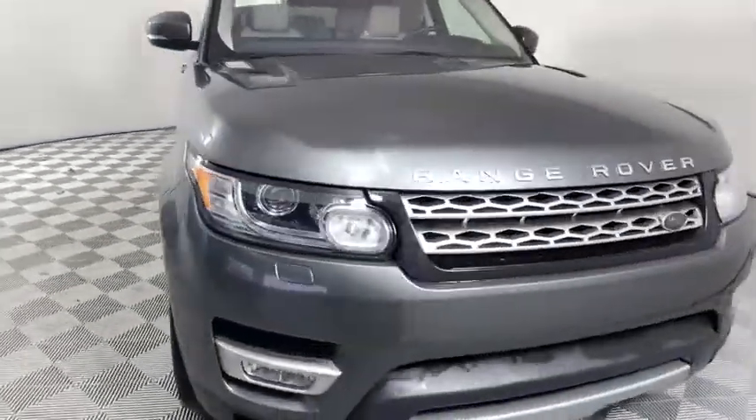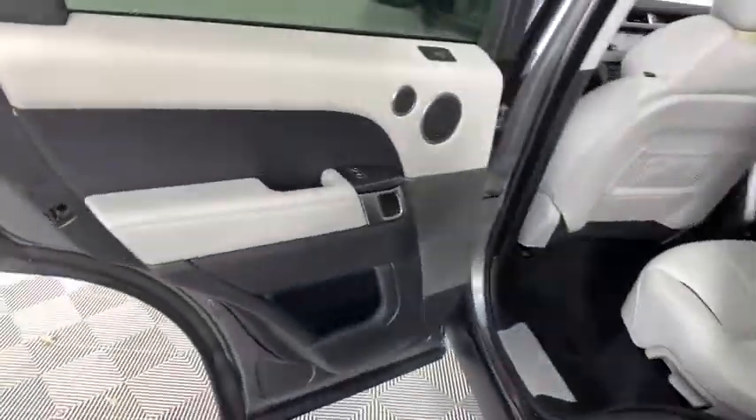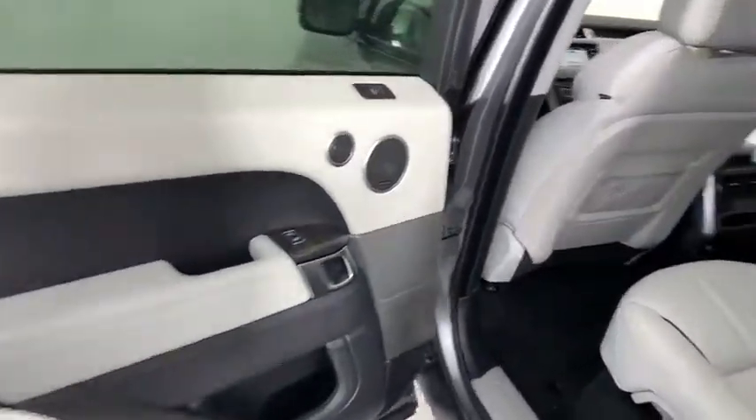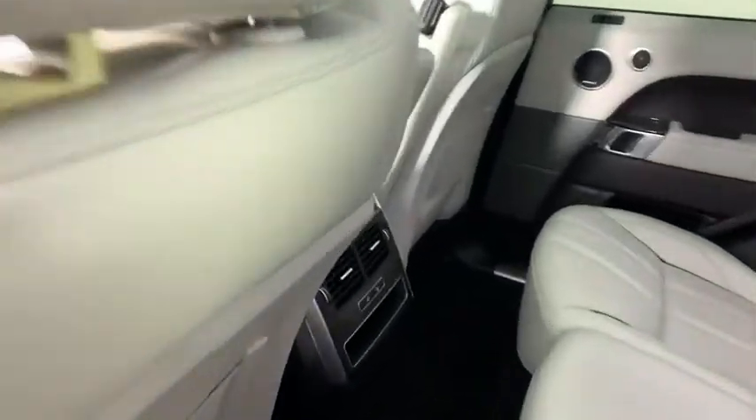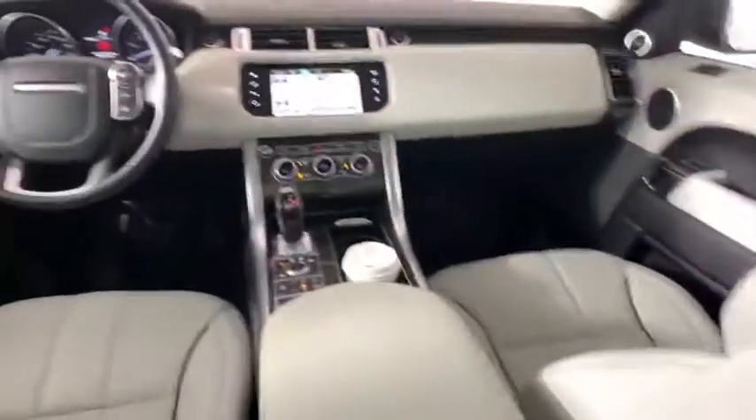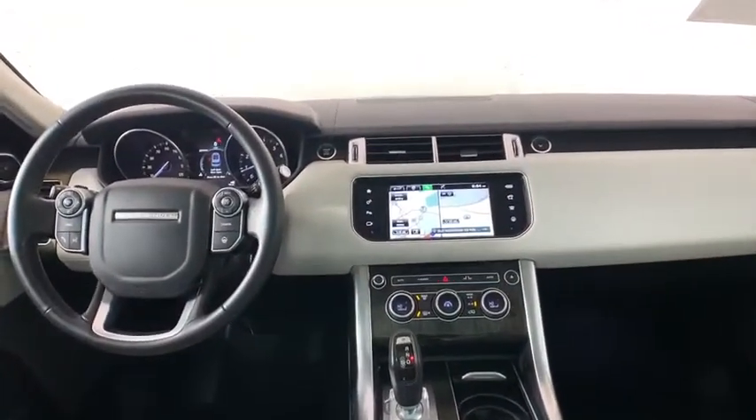Power windows, security system, compass, heated steering wheel, electronic stability control, fog light, trip computer, rear window defroster, heated front seat, CD player. Your new ride is just a phone call away.